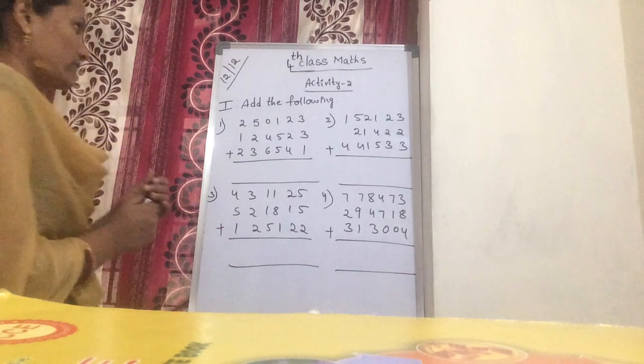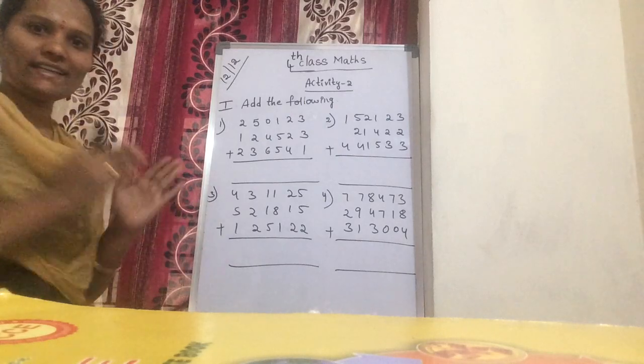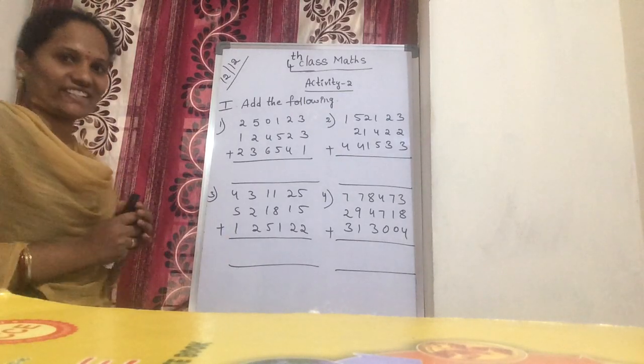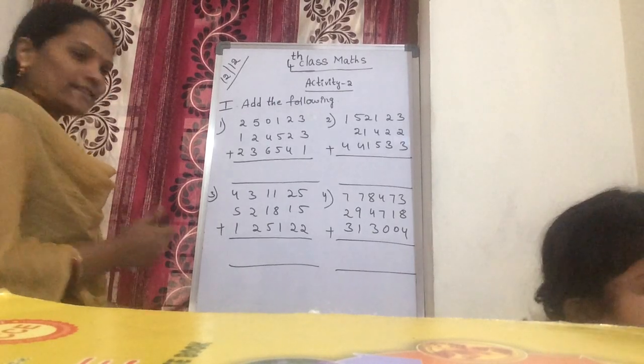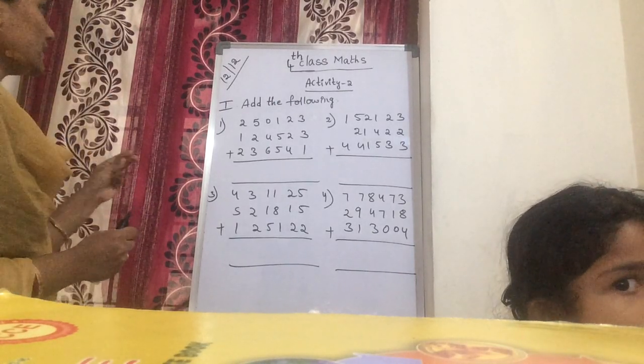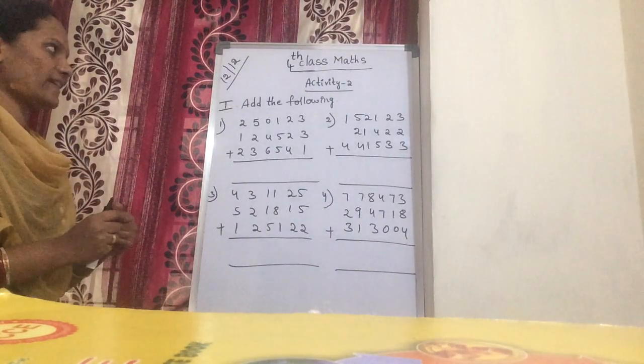Good morning children. Now Activity 2 — add the following. This involves some very large additions. You learned only small additions in your previous classes, but in Activity 2 you are adding large numbers.